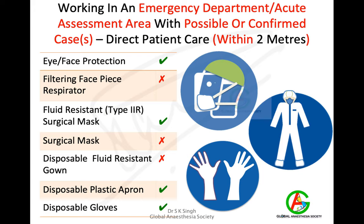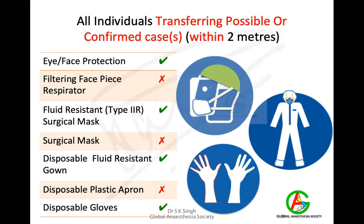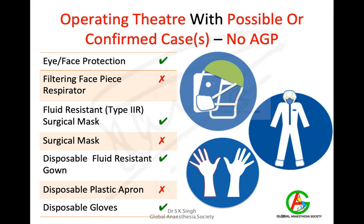If working in an emergency department or acute assessment area with possible or confirmed cases within two metres, use a fluid-resistant type 2 surgical mask, protect eyes and face with a face shield, and use disposable plastic aprons and disposable gloves or hazmat suits. When transferring possible or confirmed cases with close contact within two metres, use eye and face protection, fluid-resistant mask, disposable fluid-resistant gowns, disposable gloves, and shoe covers.